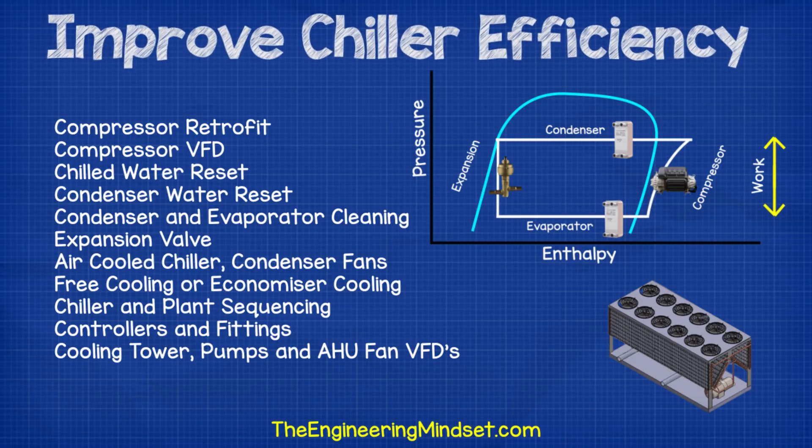Hey there guys, Paul here from TheEngineeringMindset.com. In this video, we're going to be discussing the different ways to improve the efficiency of your existing chiller setup.